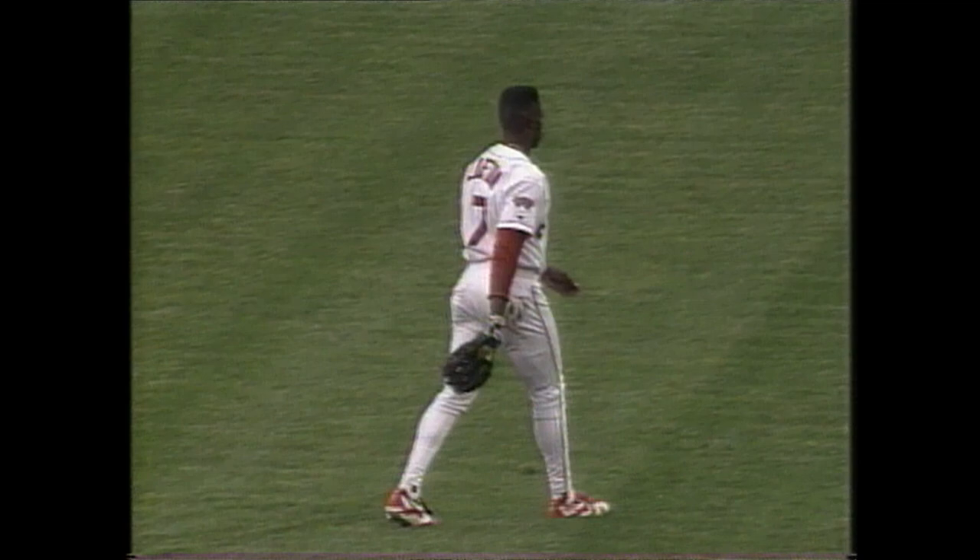Standing ovation for Kenny Lofton, who takes one away from John Jaha — three rows, three tiers deep. There's a drive to shallow center field, and I think he caught it. A diving catch by Lofton.